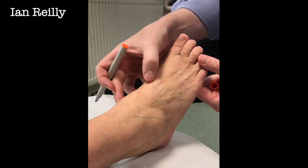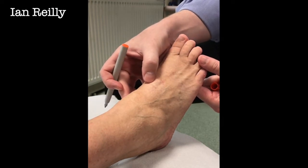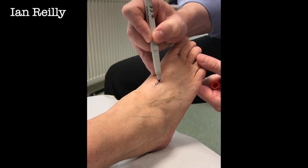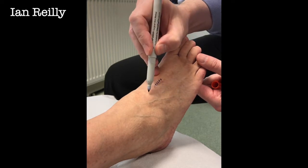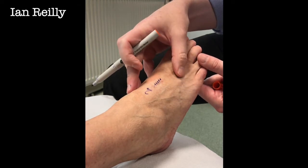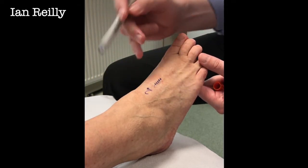This young lady had surgery last year. There's a very subtle scar at this point here. She had second tarsometatarsal arthritis, and we tried to settle it down with cortisone over the years but couldn't, so we fused the joint.